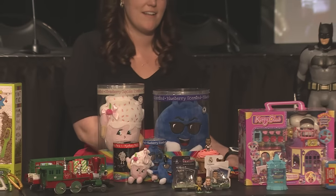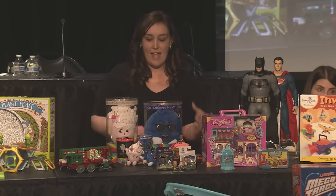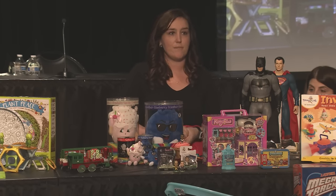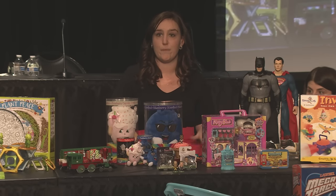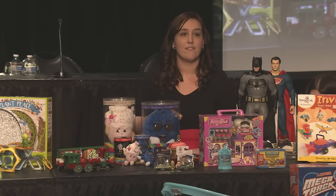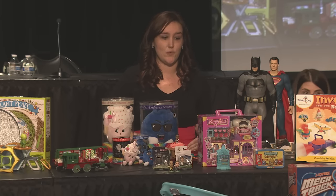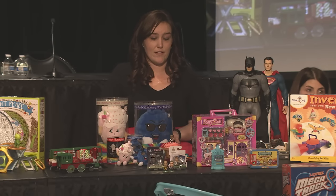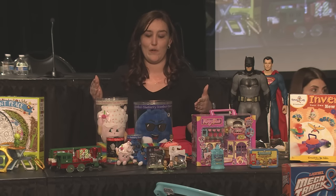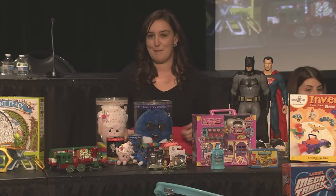The next trend is called Coveted Collectibles. Collectibles have been a long-time favorite for children, and in 2016 we're seeing collectible toys everywhere. Kids gravitate to collectibles because of favorite characters or brands used for open-ended play, and also for socialization — trading and hanging out with friends and creating storylines. Play through collectibles is educational — it teaches children patience and perseverance while collecting, organization, and negotiation skills when trading with friends.